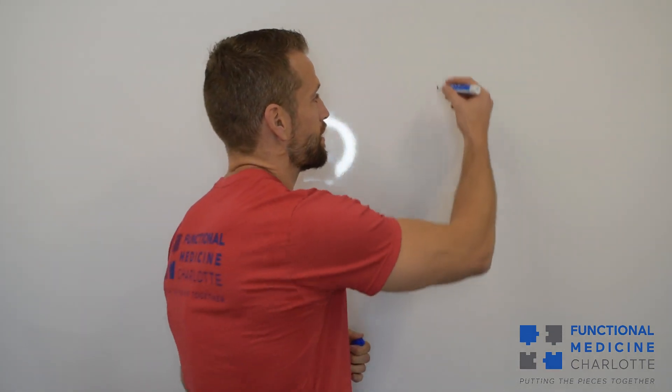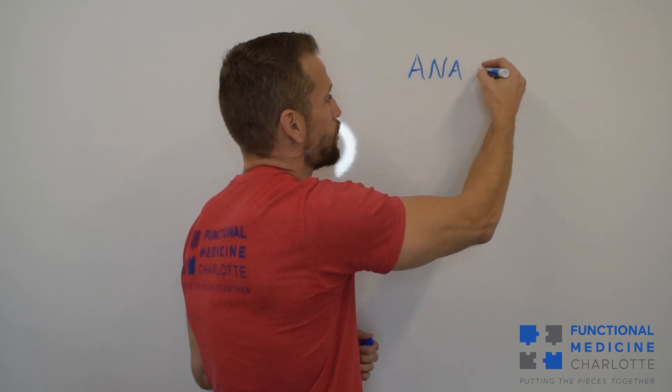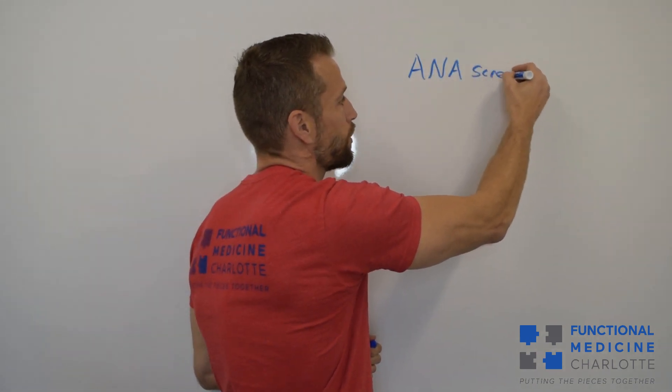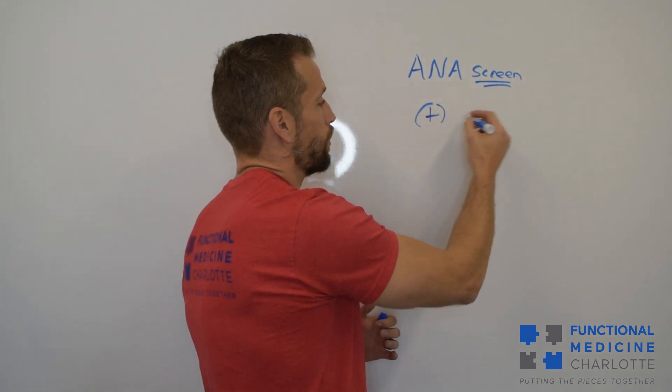So you've had some symptoms — maybe pain, swelling, aching, or fatigue — some reason that suggested perhaps an autoimmune contribution to your case. So your doctor ran an ANA test. The ANA screen stands for Anti-nuclear Antibody Screen. And what this is, as the name says, is a screening test. A screening test helps categorize or classify people. You run the ANA screen and the result can be positive or negative.